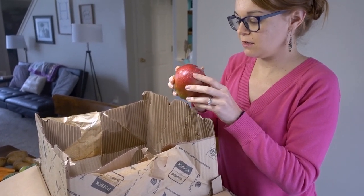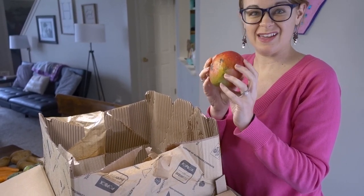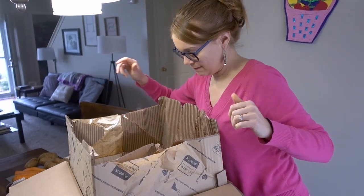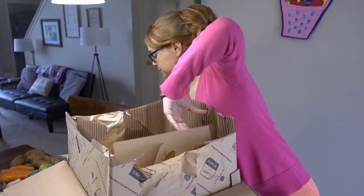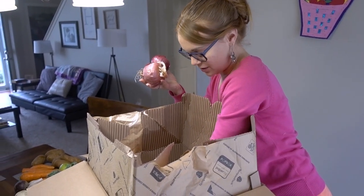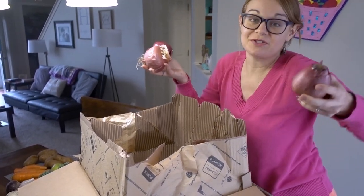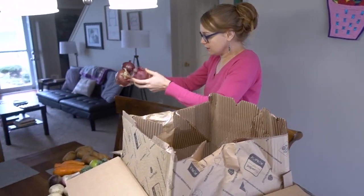Is it a pomegranate or a mango? It's a mango! That'll be a nice treat. And there are two mangoes! And look — lots of onions. I was actually really wanting onions. These are red onions; I was wanting regular onions, but that's okay, I can still cook with these. So nice to have more onions.